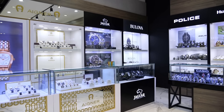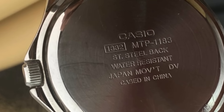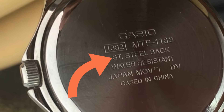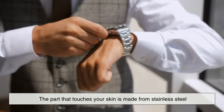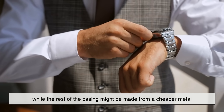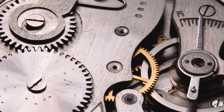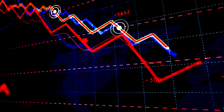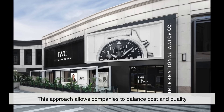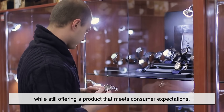Here's where it gets interesting: not all watches that say 'stainless steel' are made entirely of it. Sometimes, especially on lower-end models, you'll see 'stainless steel back,' meaning only the back of the watch — the part that touches your skin — is made from stainless steel, while the rest of the casing might be made from a cheaper metal like brass or even zinc alloy. In these cases, manufacturers prioritize using stainless steel where it counts most for skin contact and durability, while cutting costs on parts that are less exposed or visible. This approach allows companies to balance cost and quality while still offering a product that meets consumer expectations.